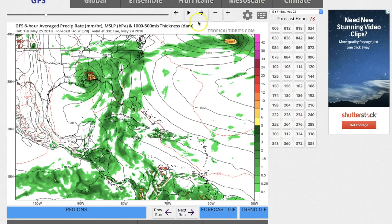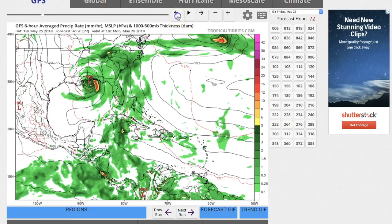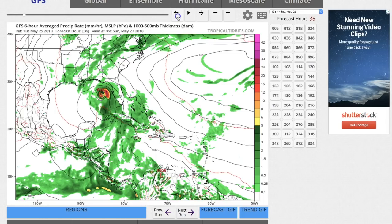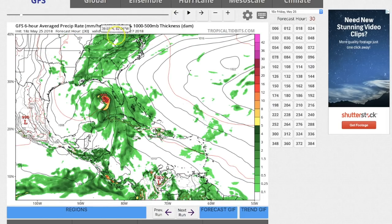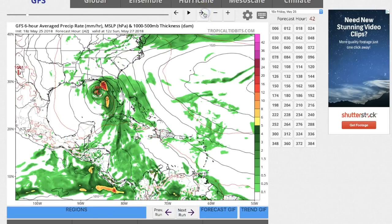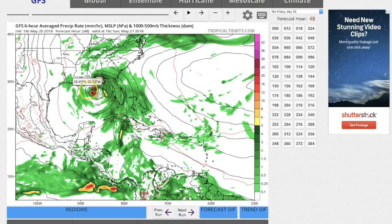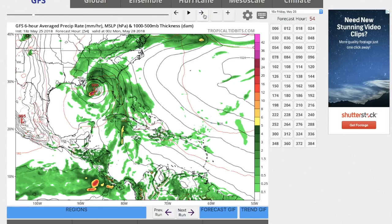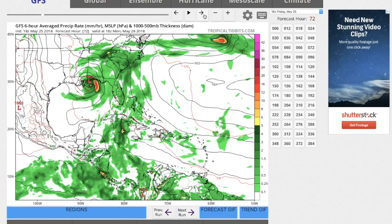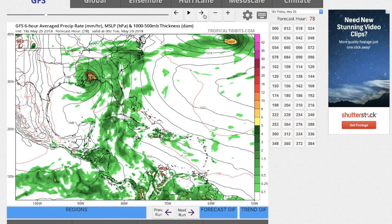If you look at this model from Tropical Tidbits — the GFS model — it shows pretty much the same thing. On Sunday the 27th, starting just parallel from Tampa Bay, it moves forward and does kind of slow down. The center of rotation makes a left-hand turn and stalls, staying in the same location for the better part of 24 hours — but not bouncing around like it was on Ventusky.